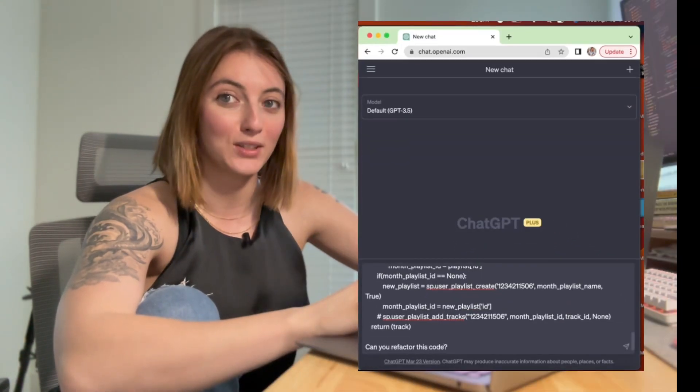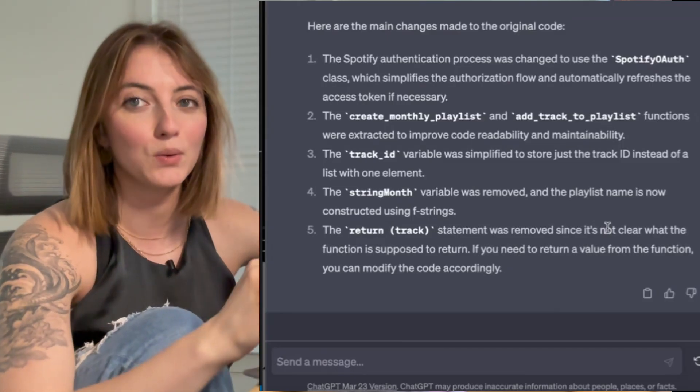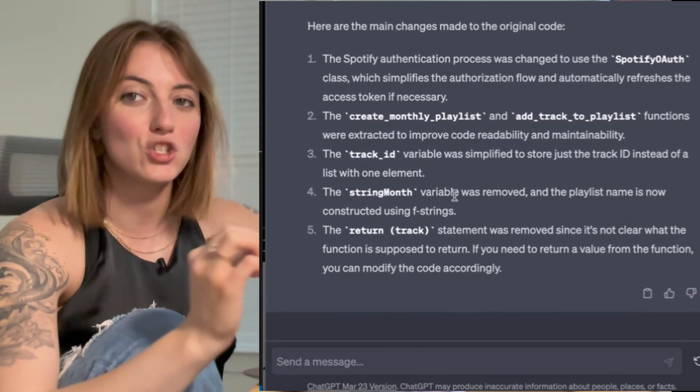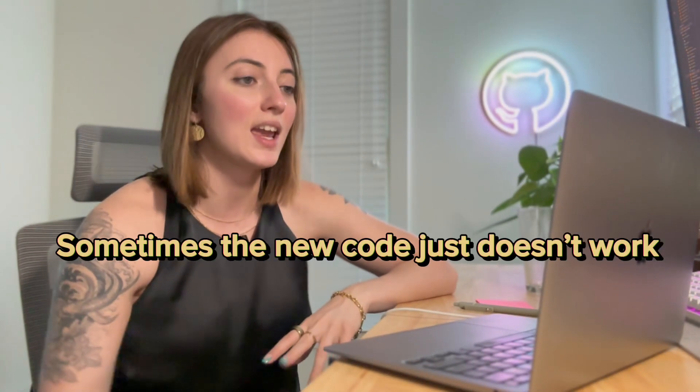The next thing ChatGPT is helpful with is refactoring your code. As a beginner, you sometimes write some real crappy code and you may not know how to improve it. We're going to take a snippet of code and ask ChatGPT to refactor it. What I like about its response is that it gives you the refactored code, but more importantly, it tells you exactly what it changed and why — the why is super important for beginners. Sometimes it changes something without making it any better, and sometimes it refactors something that just doesn't work, so you need to test to make sure that it works.